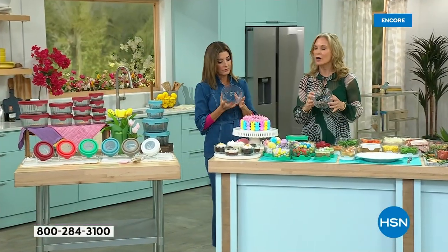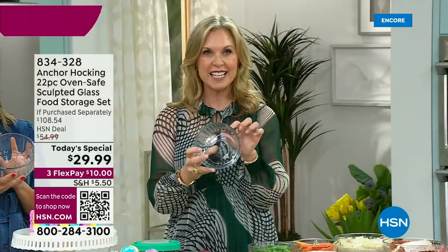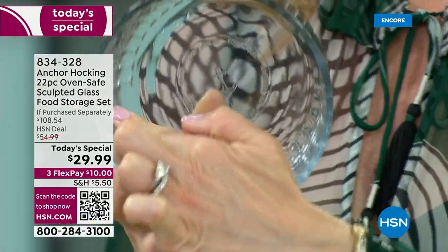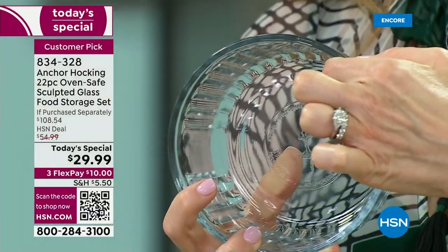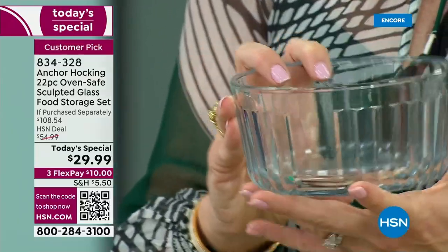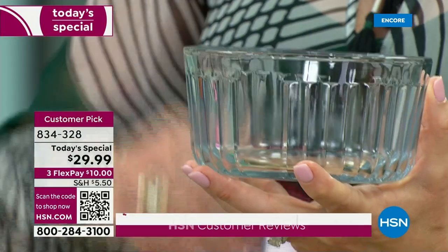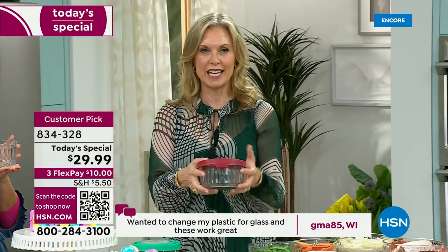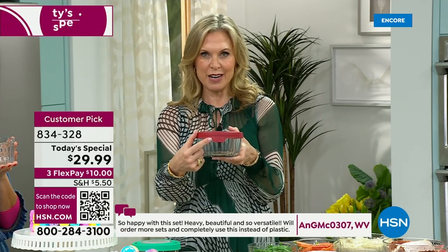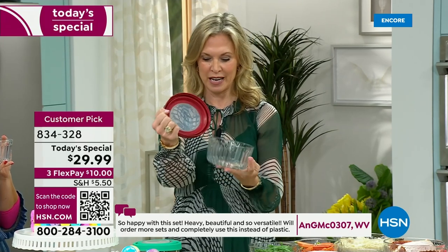You're allowed to use this up to 425 degrees, just like the plain styles — the Sculpted is the same way. What I love is that it's smooth on the inside, so you're not worrying about having to scrub. All those beautiful ridges are just on the outside. Beautiful to go straight from your oven to your table to serve. And we still have that beautiful TruSeal lid, which locks all your freshness in and keeps air out. It has a nice big tab, so if you have dexterity issues, it makes it easy for opening and closing.